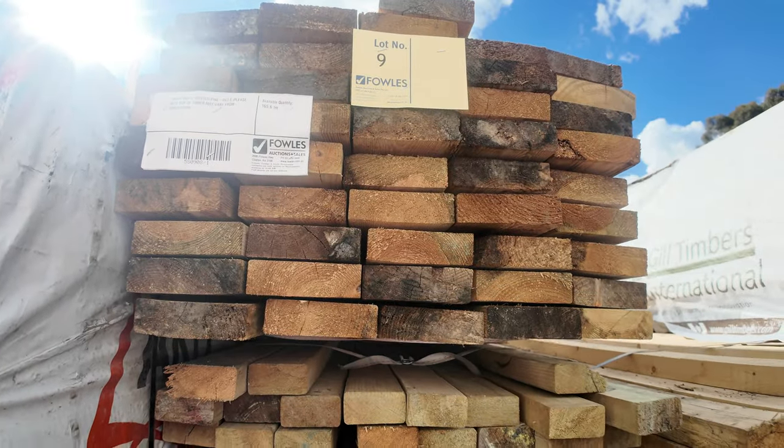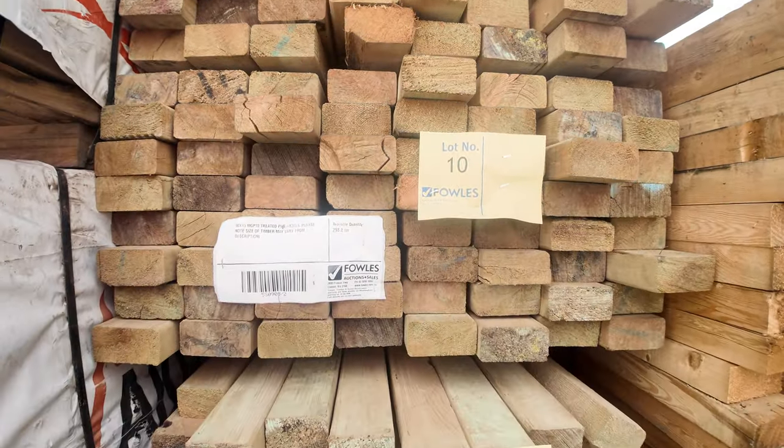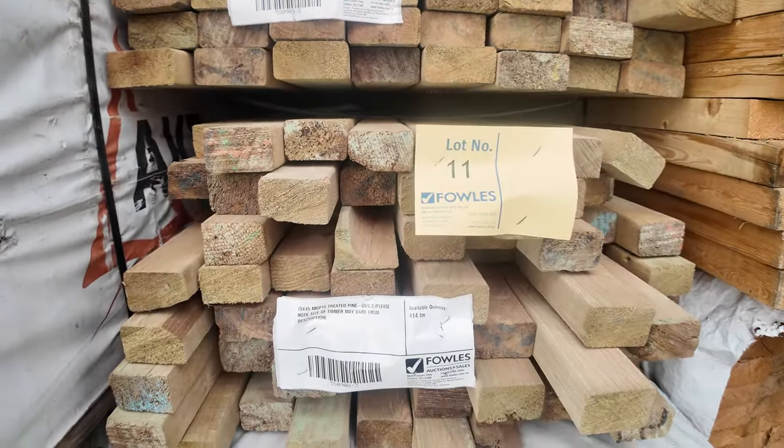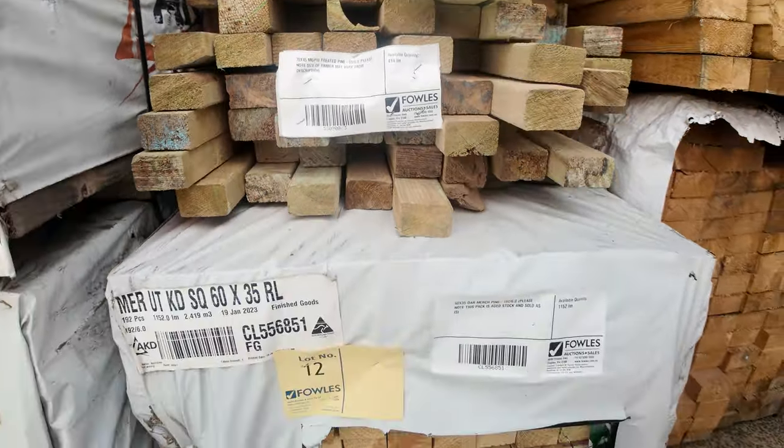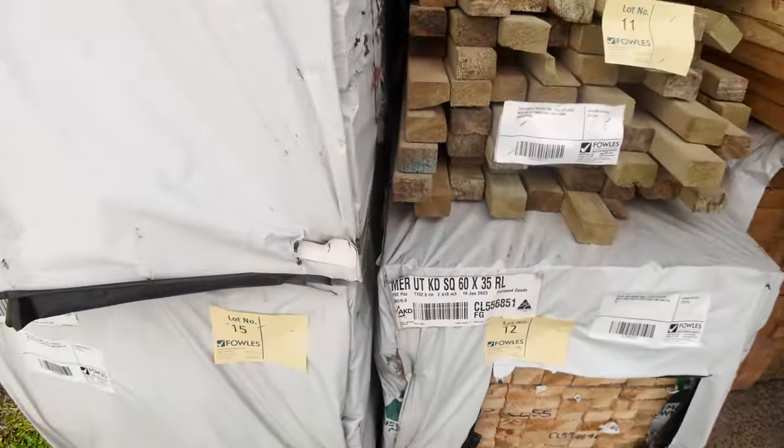We've also got some slightly out-of-size M10 treated pine: some 140 by 45, a pack of 90 by 45, and a pack of 70 by 45. Then we've got some pine battens — some 60 by 35 pine battens. Let's keep moving along.